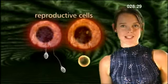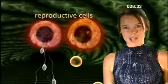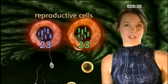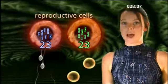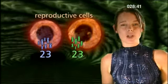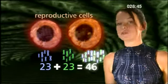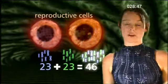Reproductive cells, which produce sperm and egg cells, are very special because of this. They are the only cells in our body to have a single set of our 23 chromosomes. And this is so that when the egg is fertilised, we get an equal number of chromosomes from each parent, so that we get the full set of 46 chromosomes, or 23 pairs.